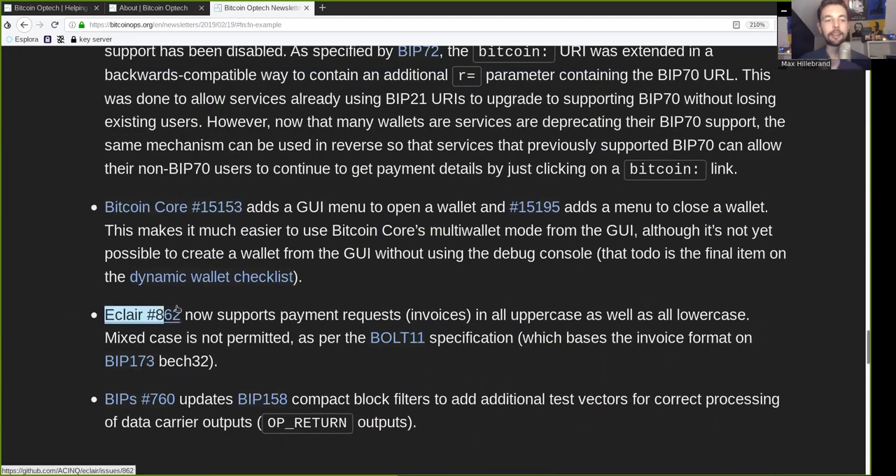An LND change now supports payment request invoices in all uppercase as well as all lowercase. Mixed case is not permitted as per the BOLT11 specification, which bases the invoice format on BIP173 Bech32. And a change to Bitcoin Improvement Proposal 158 for compact block filtering adds additional test vectors for correct processing of data carrier outputs — the OP_RETURN outputs.